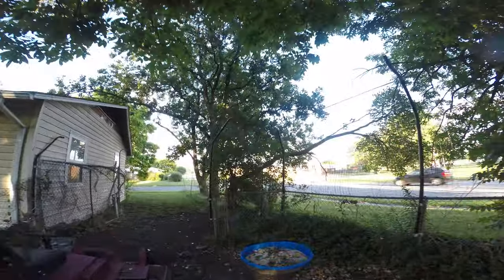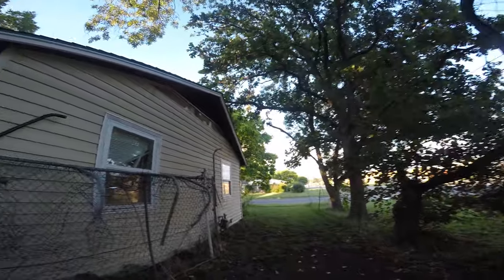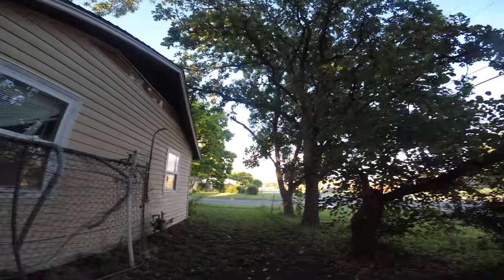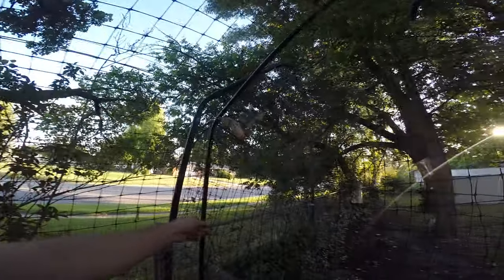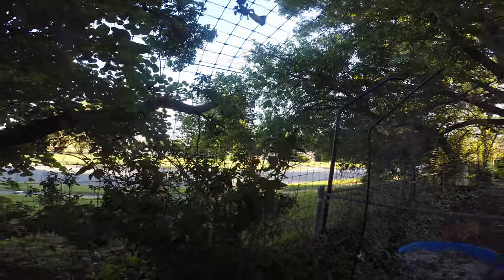Originally the fence stopped here and I had this gate so I could get the mower in and out. Just recently I went ahead and came back with much smaller posts, but it's actually plenty sturdy to keep the cats in.